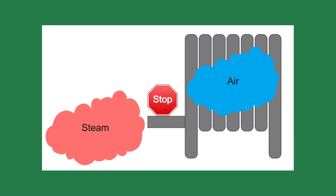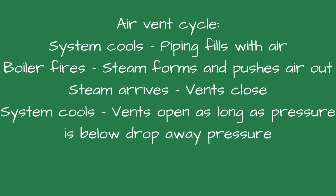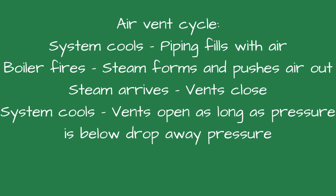Air is the enemy of steam. To understand why this matters, you have to remember one rule: air blocks steam. Steam can only enter a pipe when the air ahead of it gets out — that's the entire job of the air vent. Here's the simplified cycle: system cools, piping fills with air, boiler fires, steam forms and pushes the air out the vents, steam arrives, vents close. System cools, vents reopen as long as pressure is below the drop-away pressure.